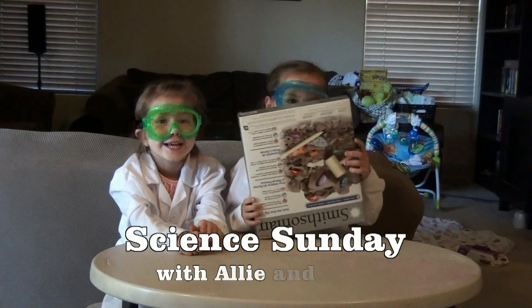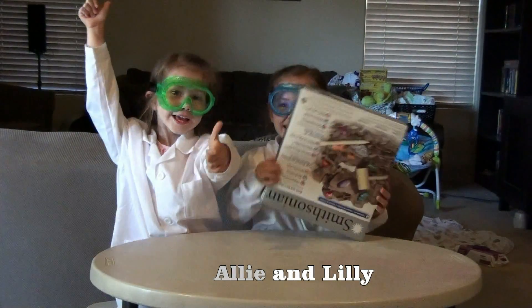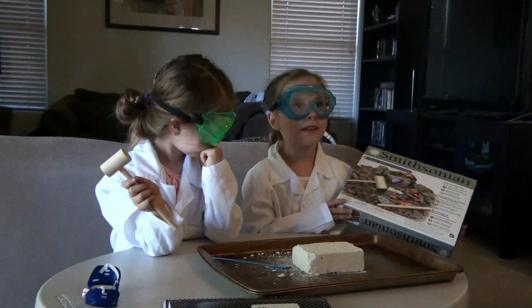Science Sunday! Every Sunday! Today on Science Sunday, we're going to do the Smithsonian Rock Collection.